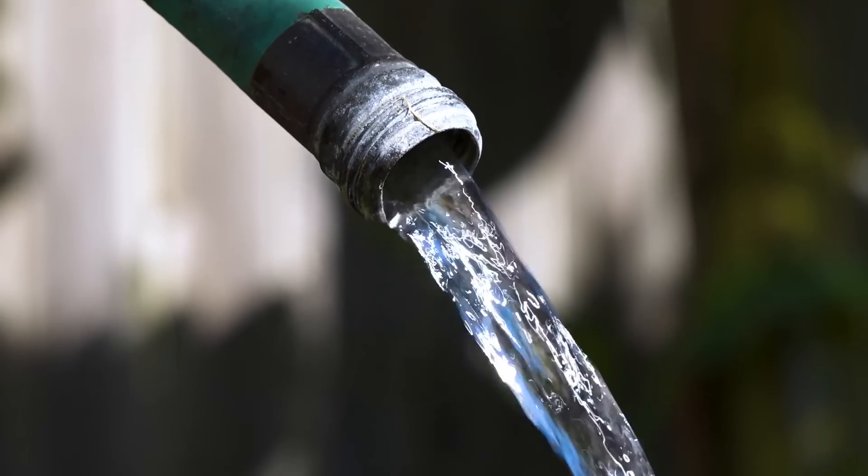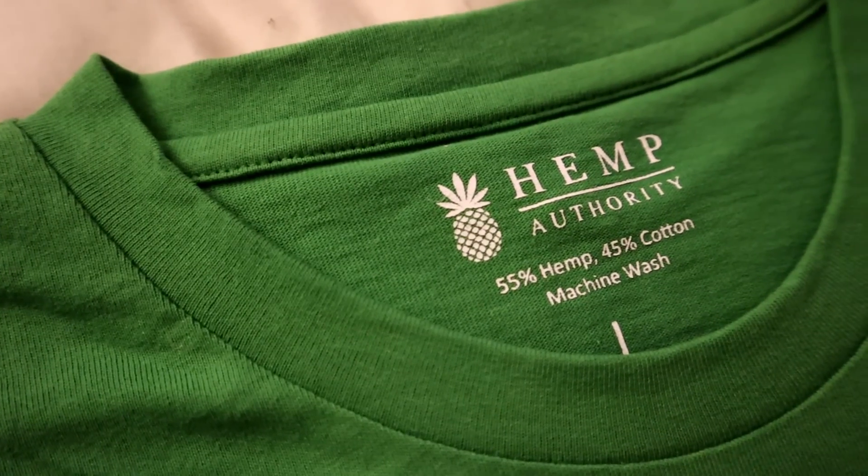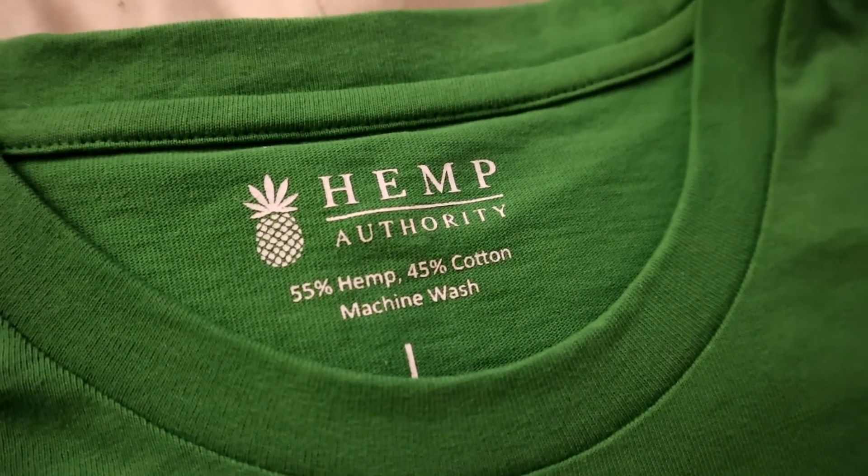It will never be a total replacement for cotton because the qualities are different, but it can certainly be used as a replacement for flax and linen, and we have a lot of fabrics that are hemp-cotton blends, where we're combining the good qualities of both fibers. As I mentioned, it's very strong, uses less water, it's more durable, and has virtually no stretch.